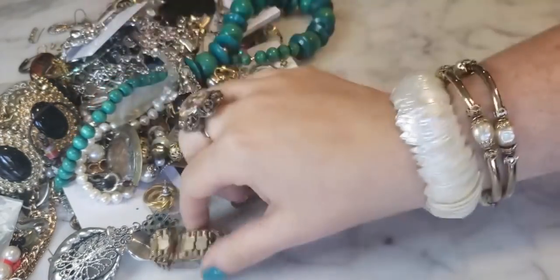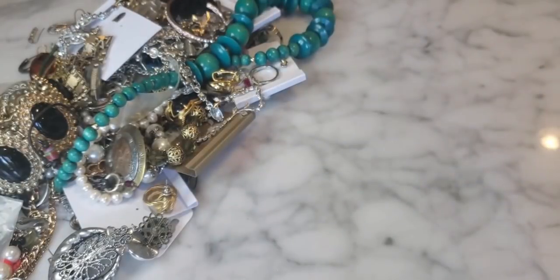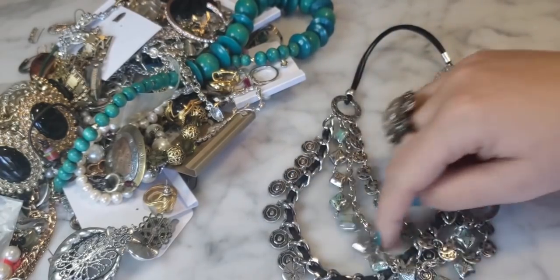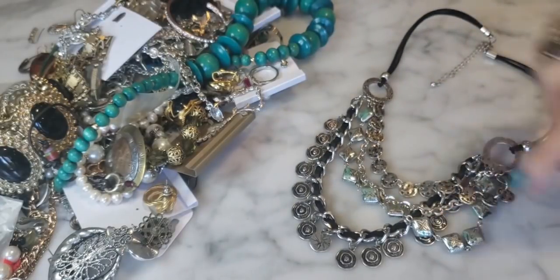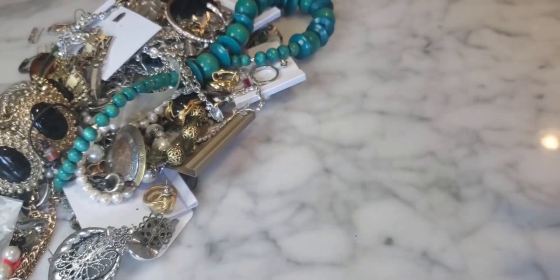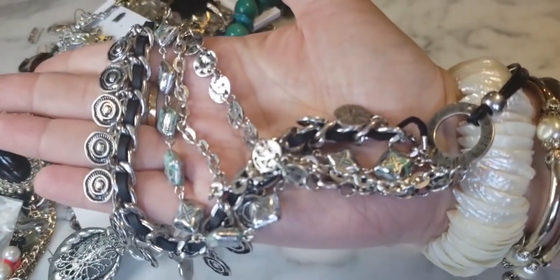You guys have to tell me if you got a Blue Box - if your Blue Boxes have been good, mediocre, or if you scored something fabulous. Let me know in the comments below. This piece looks very much like Premier Designs to me, but there's some kind of green stuff all over it. It doesn't look like verdigris - I'm not really sure what it is, but you can see it's got some schmutz on it. That will definitely go to craft.